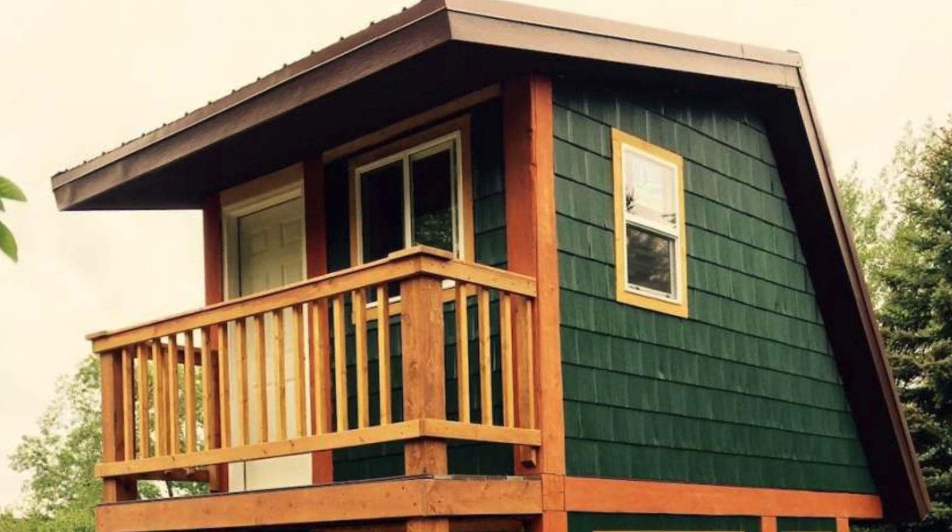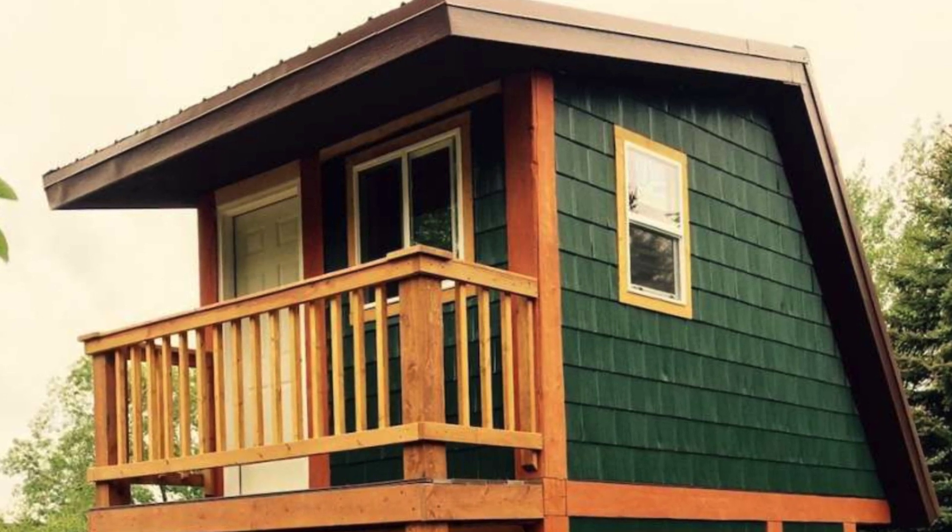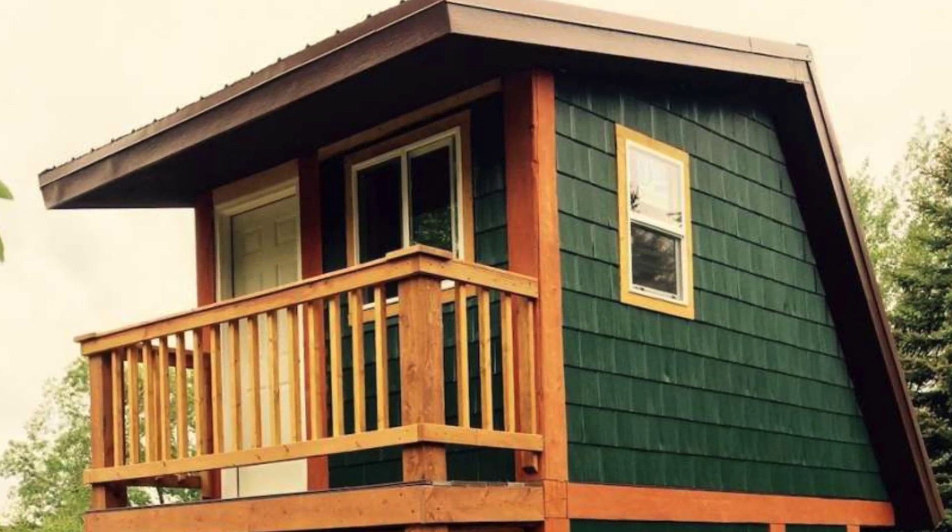Hello, everyone, and welcome back to Hygge House. Today, we'll be taking a look at this 220-square-foot tiny house.